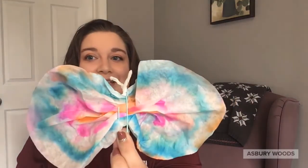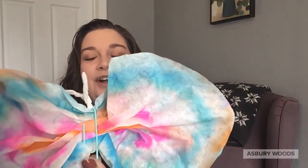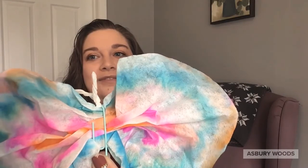After your coffee filters have dried, you need just a few finishing touches to complete your butterflies. First, scrunch up the middle of your coffee filter and put on the paper clip or clothespin to hold it together in the center. Then I took a strip of plain coffee filter, twisted it up, and put it onto the paper clip to look like the butterfly's antenna.